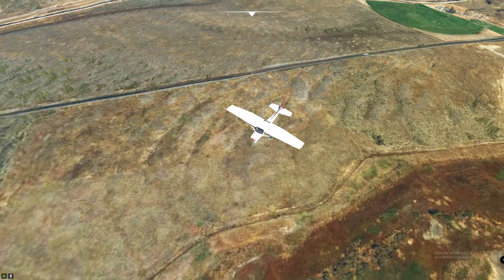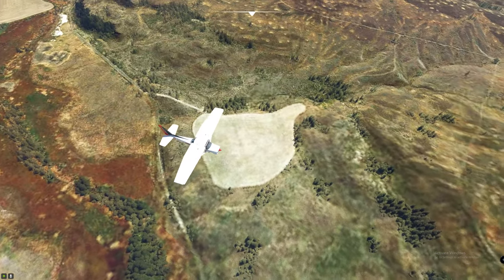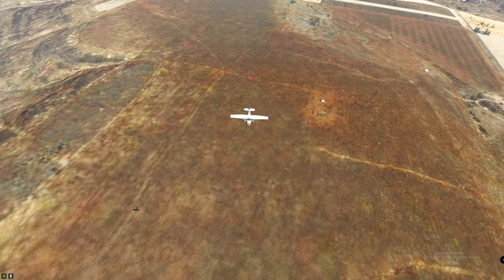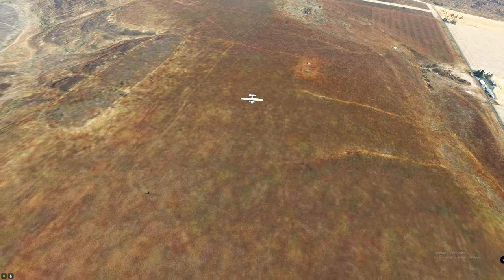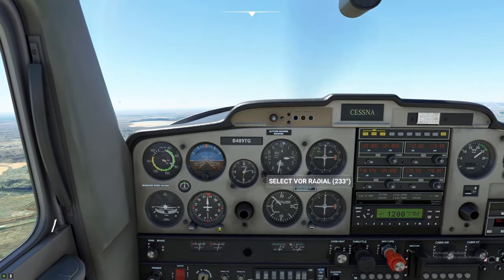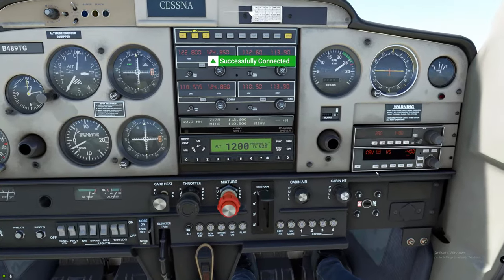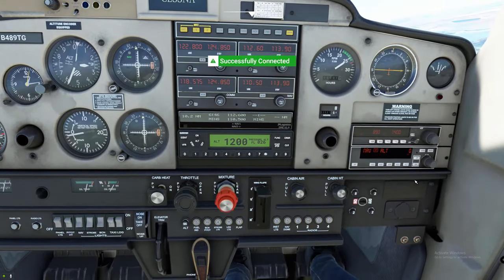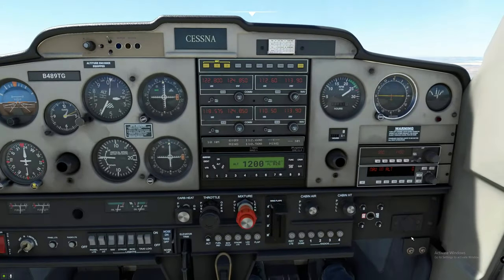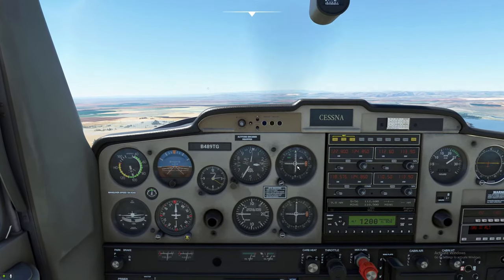We're going to turn 233 to keep this centered, and if we do that we will track right to the VOR. Now that we've got some altitude we'll go ahead and pull up our flaps. We're now going to set our heading bug to 233. Coming down to the autopilot — we can hit the AP on button and the altitude button. And this is set up in nav mode, so it is now tracking our VOR for us.